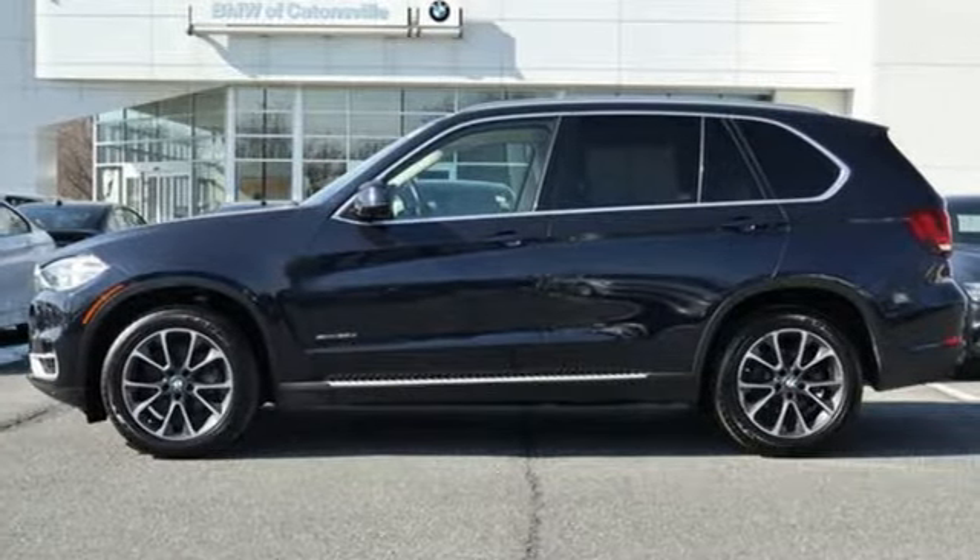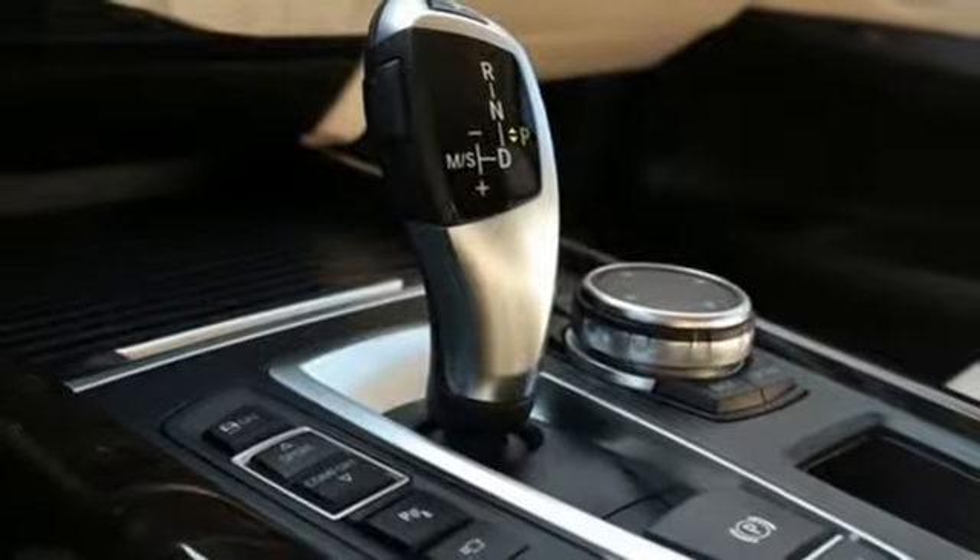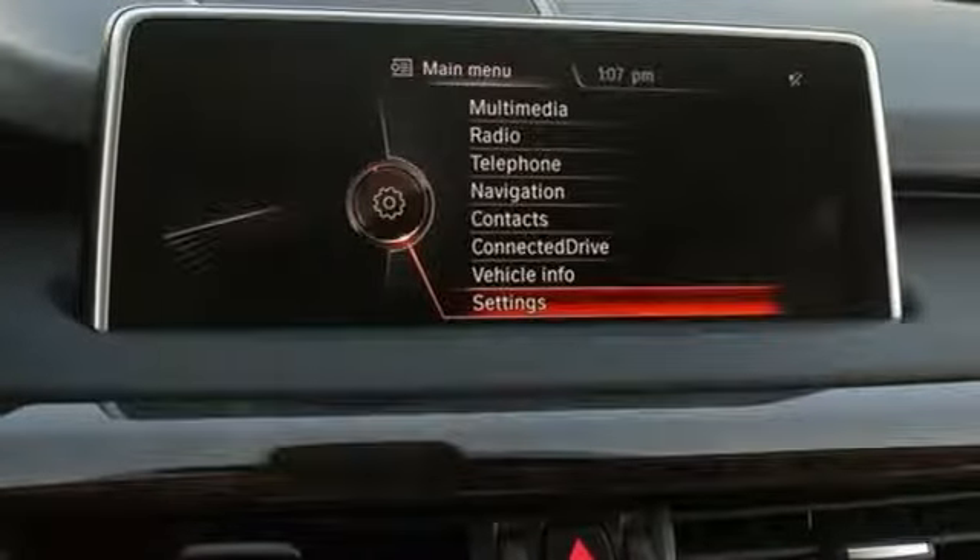Driver memory seats, twin turbo i6 engine, power sliding and tilting sunroof, gas pressurized shocks, and heated leather bucket seats.